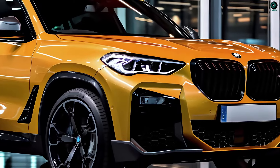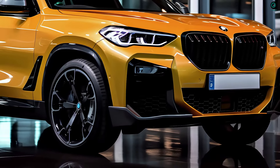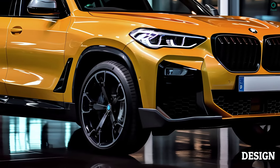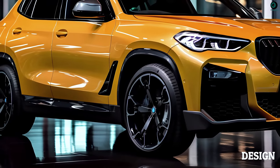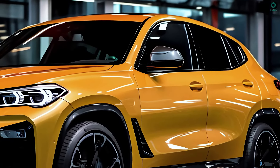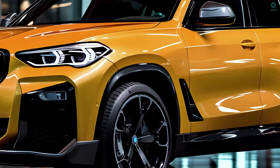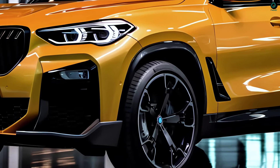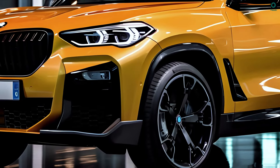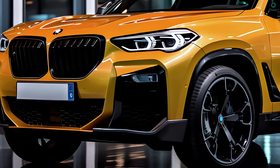An upgraded infotainment system and more advanced driver assistance technology are among the many technological upgrades anticipated for the vehicle. The 2025 BMW X4 will bring minor modifications from the previous generation, and given the sporty and aerodynamic designs of the current model, it would be reasonable to expect more refined styling.